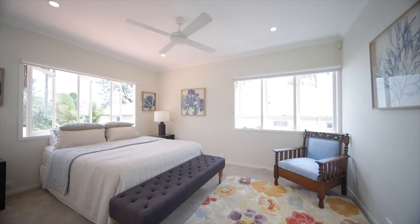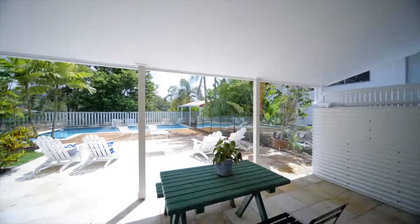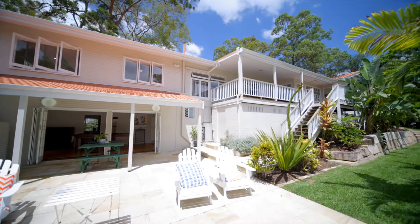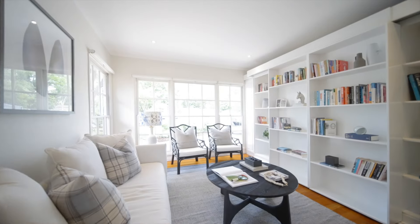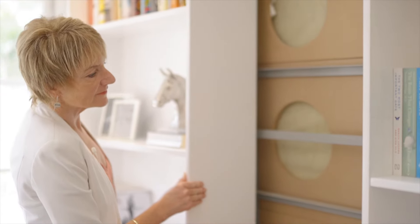Five bedrooms plus a study and leafy northern views. The house is designed to get plenty of natural light. I love this extra sitting room — great for sneaking away with a good book — and behind this bookshelf, a hidden pull-down bed for those occasions when you have extra guests.